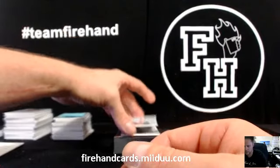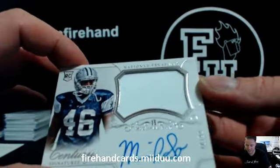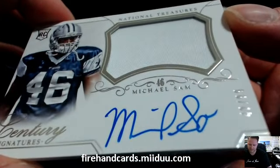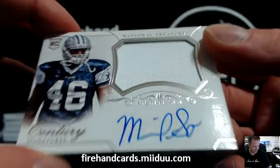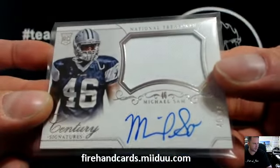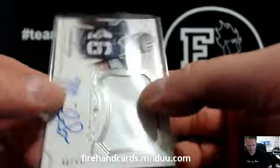We got a rookie auto patch for the Cowboys. Oh my goodness. Michael Sam, 40 of 99. Dallas Cowboys. Erica, 24-08. Which reminds me, I still got to get with you, Jay, about that stuff you sent me an email about a couple weeks ago.